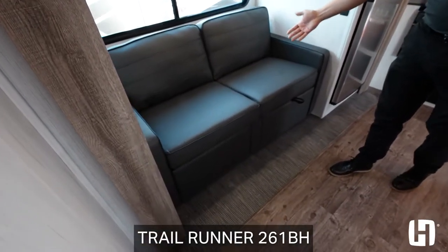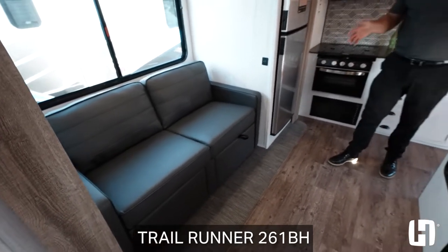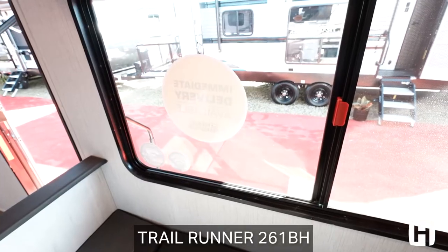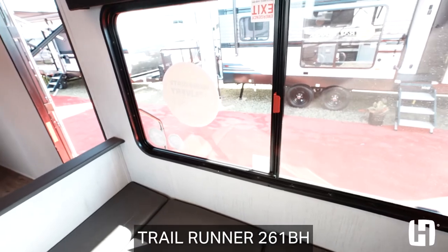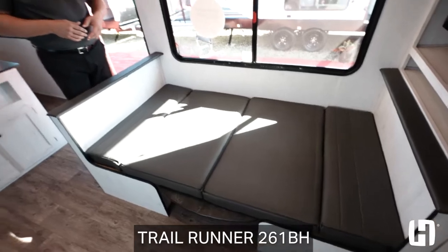You've got a jackknife sofa that folds out. Remember, this floor plan is under 31 feet and will sleep seven to eight campers comfortably. You can tell there's a lot of space here. Across from the slide is where we're going to have the dinette, which we have collapsed to showcase another location for your campers to sleep.